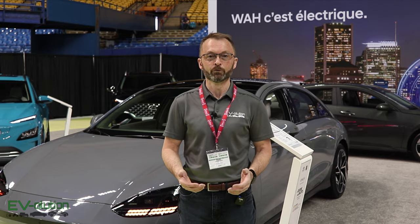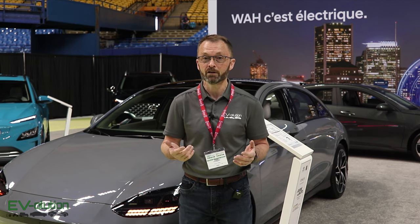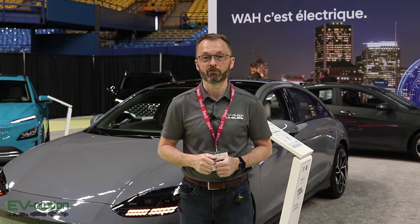I'm starting at the Hyundai Canada booth because they've got the Ioniq 6 here. Heads up: on May 8th, I will have an Ioniq 6 for a full week to dig into it, compare it to my EV6, and give you a full car review. With that being said, let's have a quick tour of the floor.